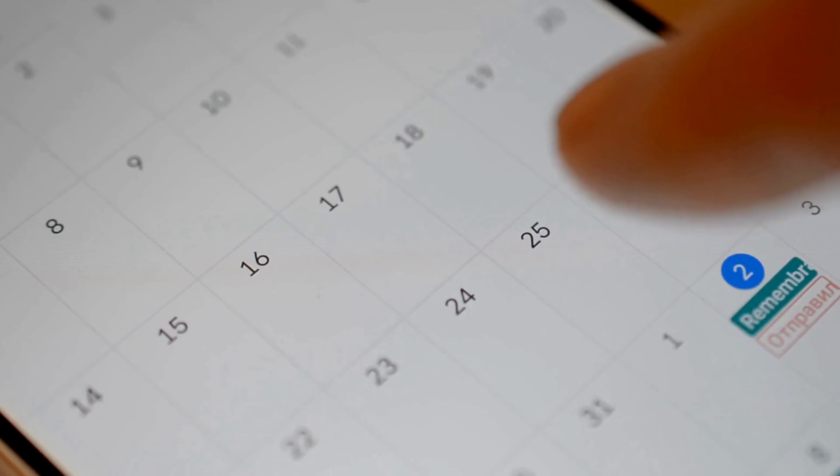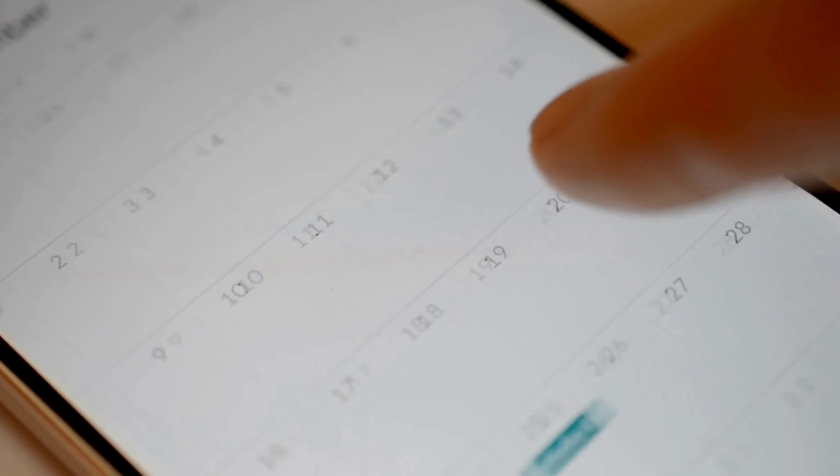I want to start off with just keeping things really simple. Sometimes we make things so overcomplicated when thinking about apps, when a lot of times the most basic apps work amazingly. One of the things I utilize a lot is my calendar app. There are so many great strategies for keeping it organized — whether you're using different colors for different types of activities, important vs. non-important, or different family members. Just using the basic calendar on your phone can be so streamlined for keeping track of appointments and deadlines.